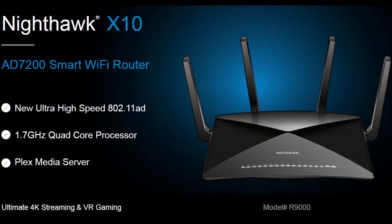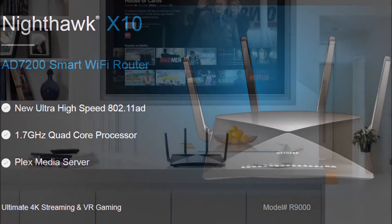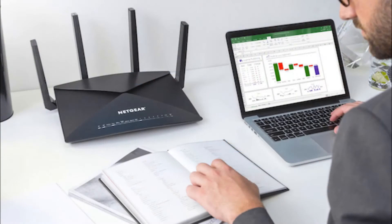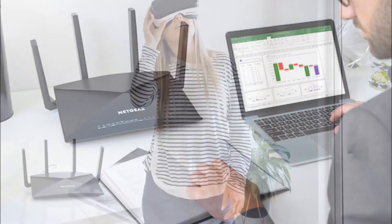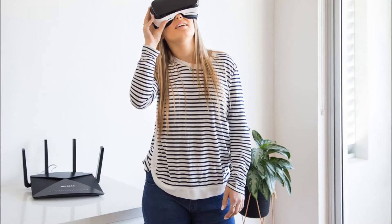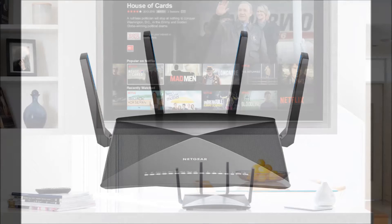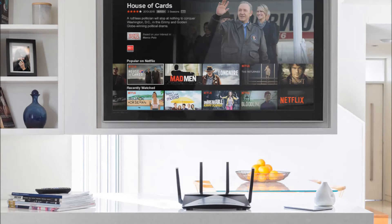Netgear unveils the Nighthawk, branded as the world's fastest router and designed specifically for media streaming and instant backups. The Nighthawk X10 AD7200 smart Wi-Fi router is poised to set new standards for the industry. It combines a powerful 1.7 GHz quad-core processor with quad-stream Wave 2 Wi-Fi architecture plus next-generation high-speed 802.11ad Wi-Fi, promising blazing-fast wireless speeds up to 7.2 Gbps.